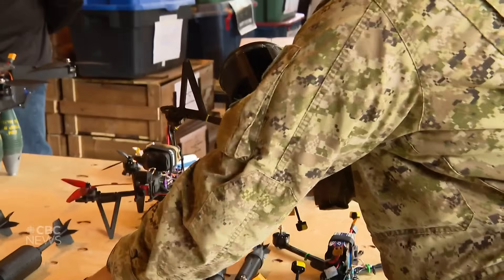Drones are a means to carry the IED itself. Historically we trained on IEDs being carried in cars or trucks — they were called vehicle-borne improvised explosive devices. Now that vehicle actually flies.